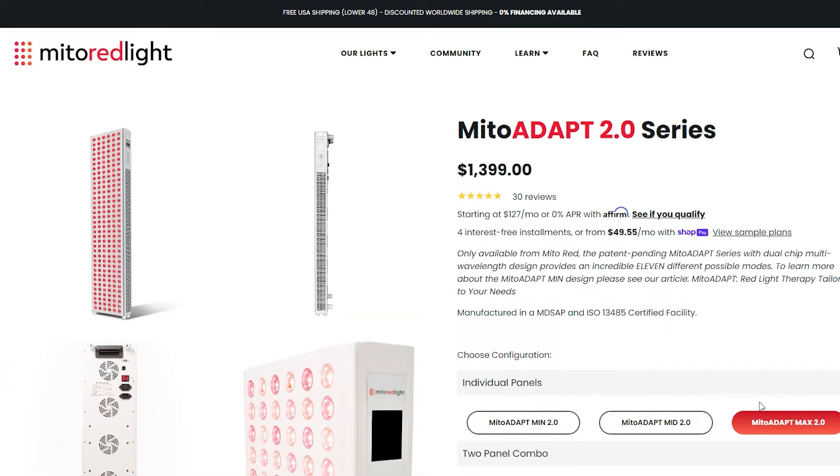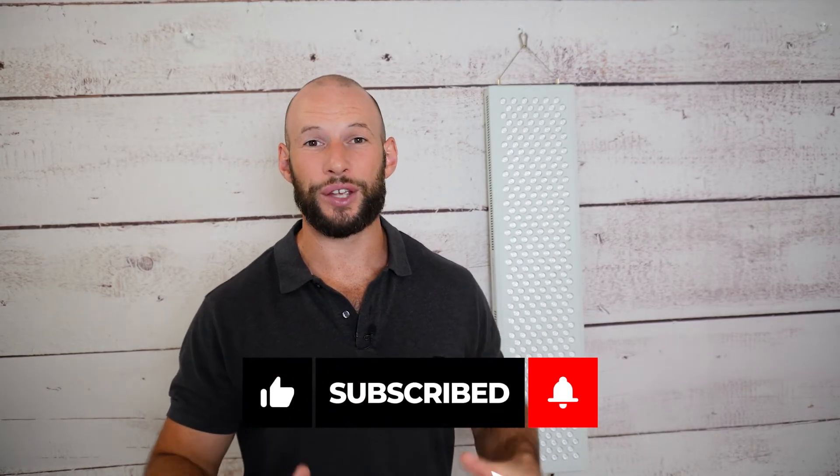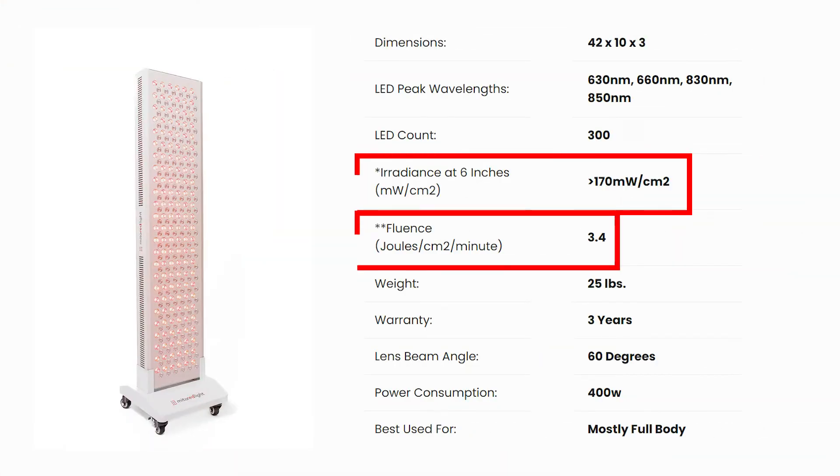Mito Red Light also has their new Adapt range and word is they're working on a new generation of panels as well. Also worth mentioning is the confusing power irradiance figures — on the Mito Red website they have a solar meter reading of 170, then a fluence reading, but they don't really match up, and then my numbers come in between. So if you're trying to do your own dosing calculations it's a little confusing — though this isn't exclusive to Mito Red, we're seeing it with a lot of companies.